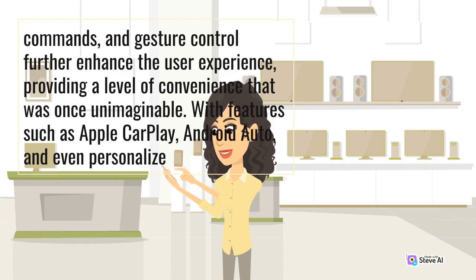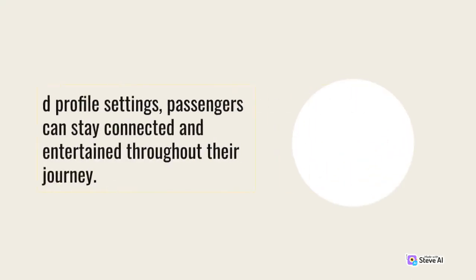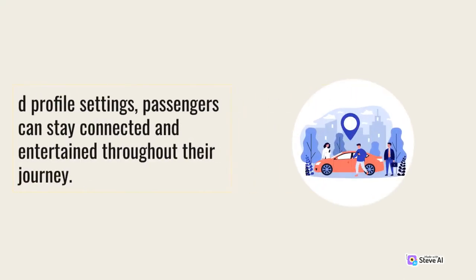With features such as Apple CarPlay, Android Auto, and even personalized profile settings, passengers can stay connected and entertained throughout their journey.